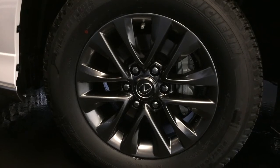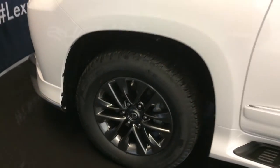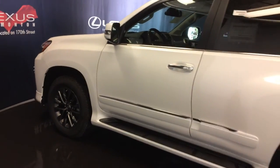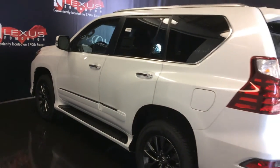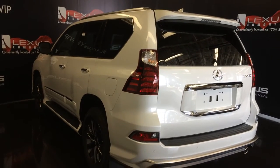Gunmetal tone 18-inch 6-spoke alloy wheels with wheel locks. Keyless entry with smart access and key lock prevention. Chrome finished door handles. Illuminated running boards. Silver painted roof rails. Rear cross traffic alert system. Roof-mounted rear spoiler with a light bar tucked underneath the windshield wiper.